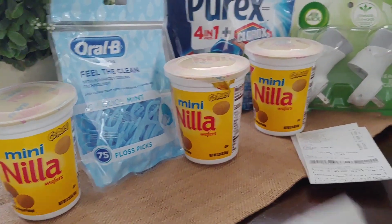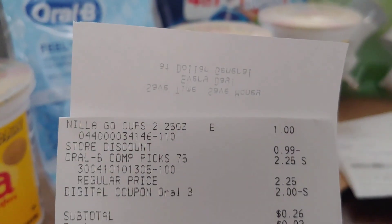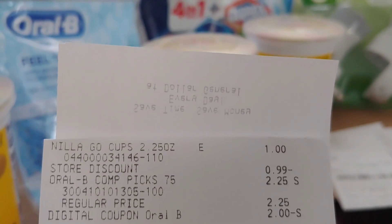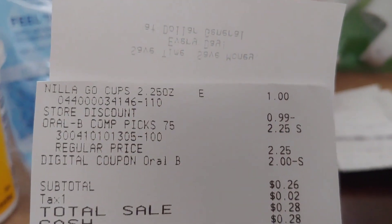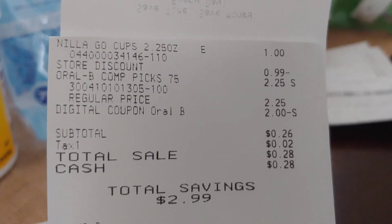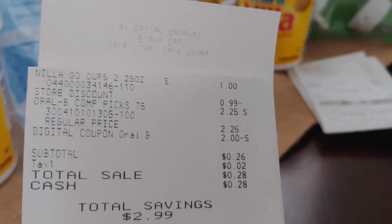I did as many accounts as I could. On the second transaction, I picked up the wafers again for one penny and the Oral-B picks for $0.25. This transaction was $0.26 out-of-pocket with a savings of $2.99 — not a bad little deal.